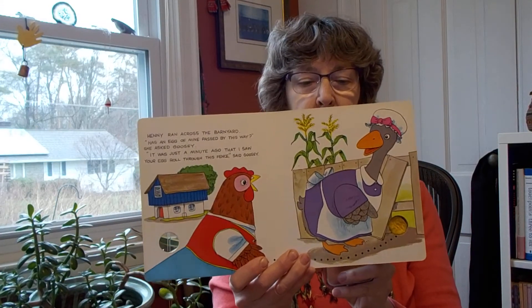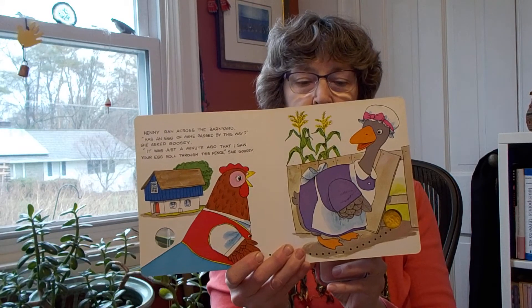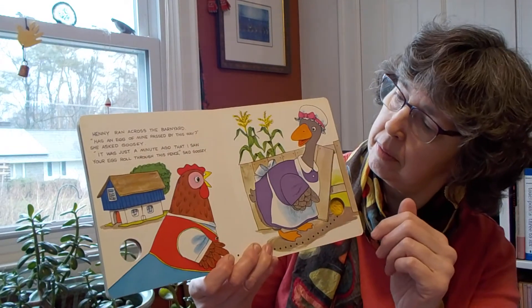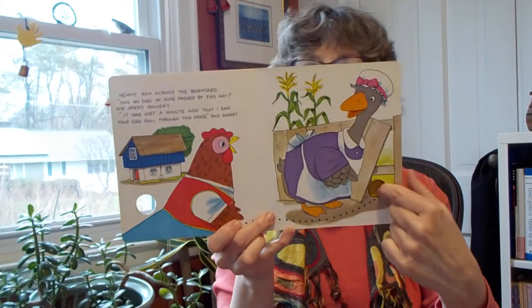Henny ran across the barnyard. Has an egg of mine passed this way, she asked Goosey. It was just a minute ago that I saw your egg roll through this fence, said Goosey. It came through here and there's the hole in the fence.